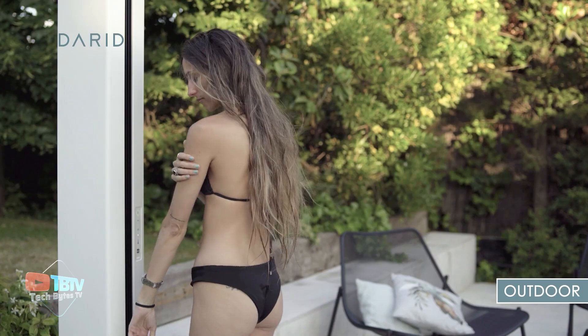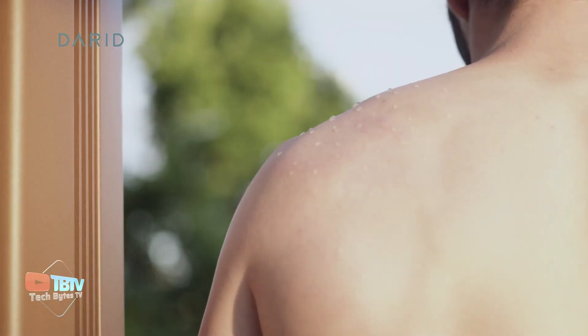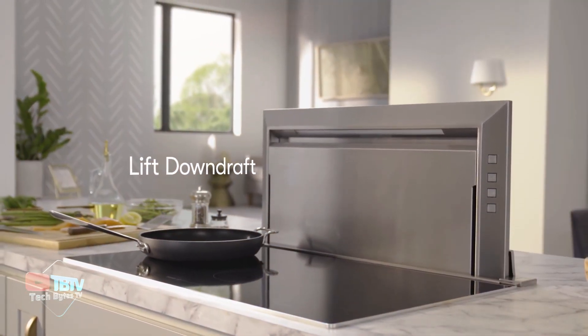The only drawback is its price — $2,415 — but its efficiency and convenience make it worth every penny. Although this is not the pinnacle of technology, the next one is just as complex and revolutionary.